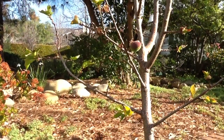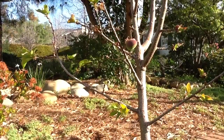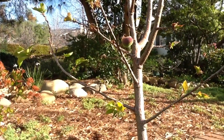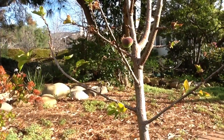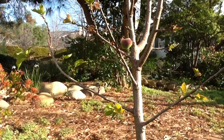Good morning. It's February 20th, 2012, and happy President's Day. I thought I'd take a break from the Corner Rock Garden to announce the arrival of the first apricot.